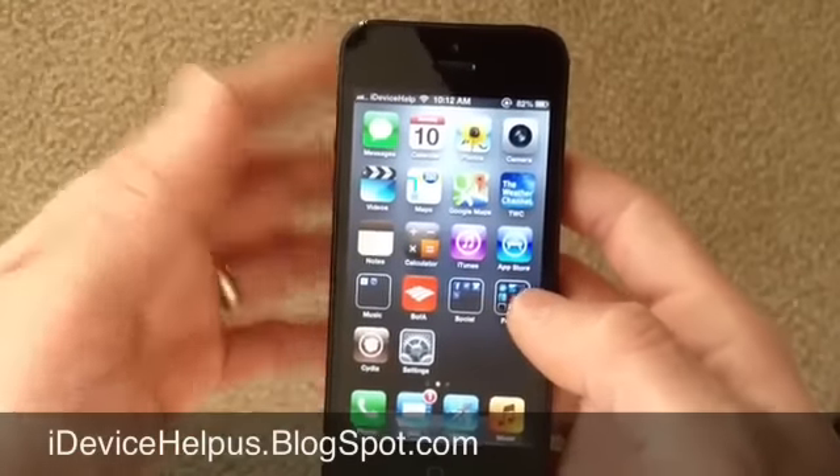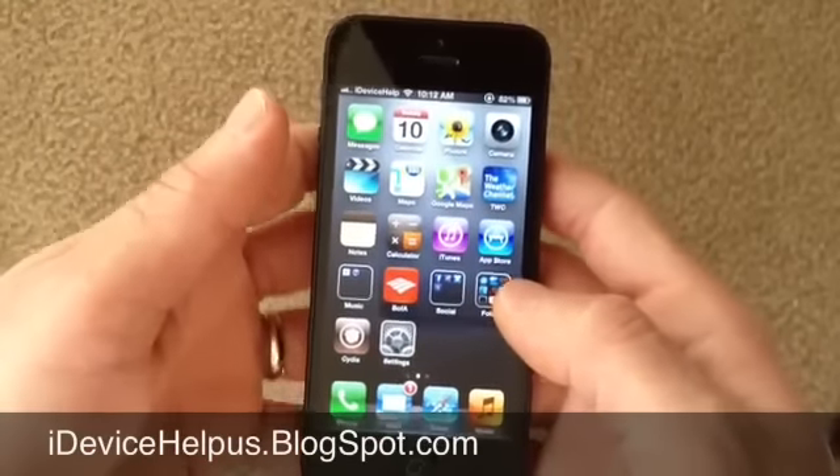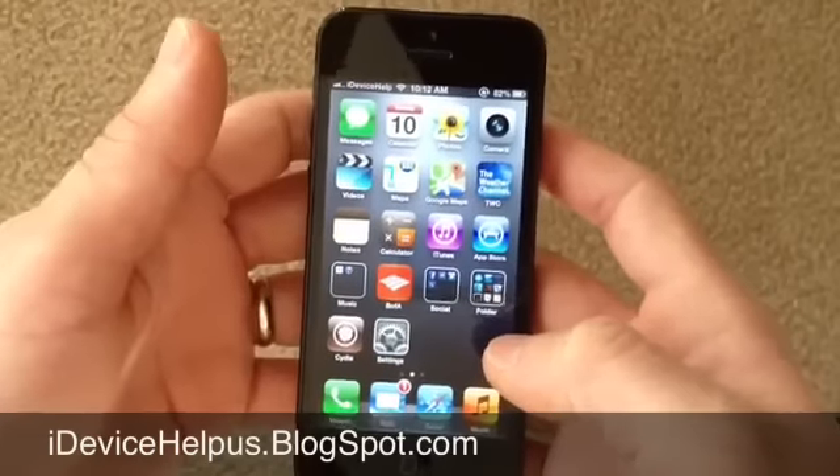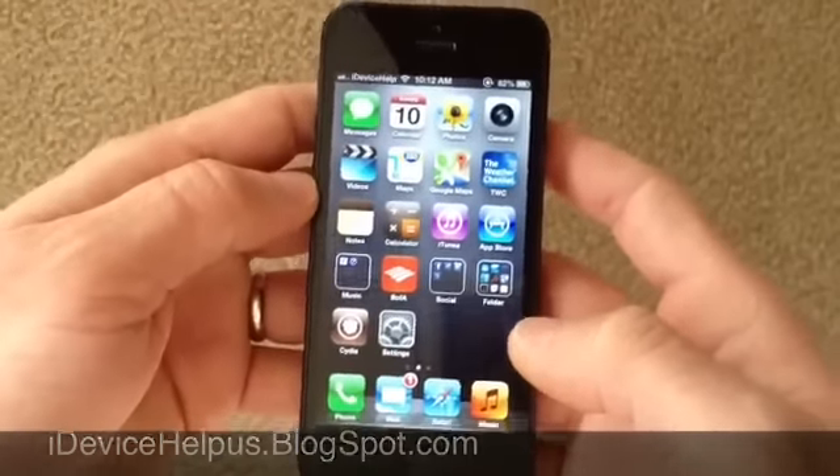Hey, what's going on YouTube, iDeviceHelp here. Today in this video I want to share with you guys my top 10 favorite Cydia tweaks and applications that I must download. These are my personal favorites, so let's go ahead and get started.